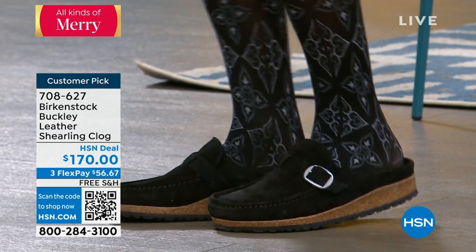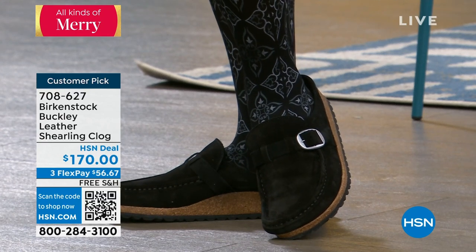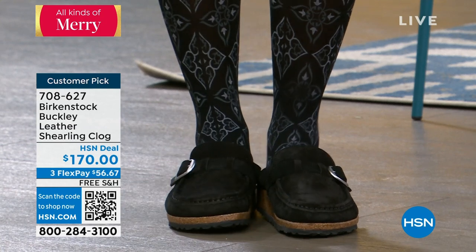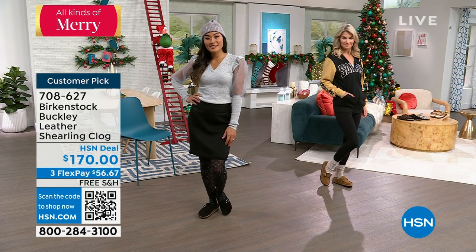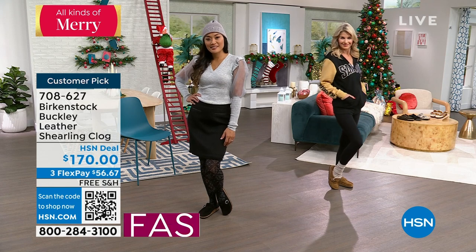You see it there on Paulina — I love the patterned tights, the black pencil skirt, and she's wearing a beautiful sweater. She did put it on with an outfit where you might think she's got to wear heels or high heel boots. She could do both of those things — but look how stunning the Buckley completes her look.